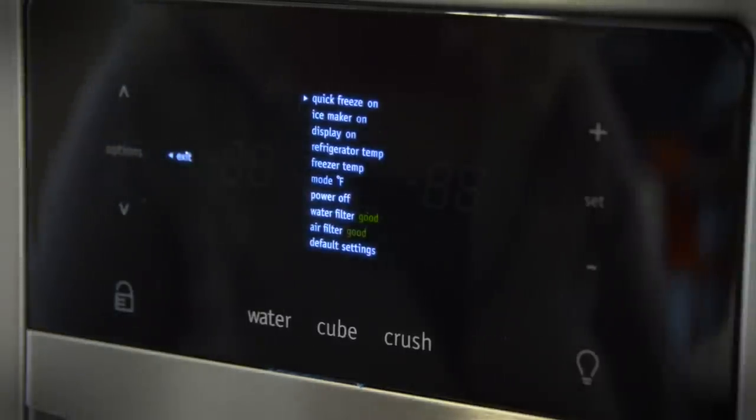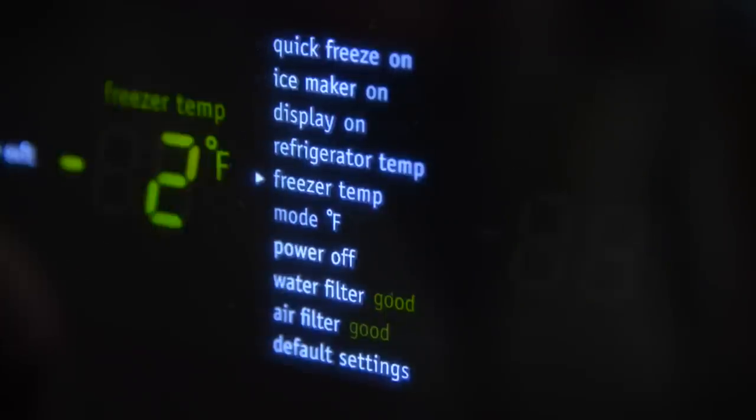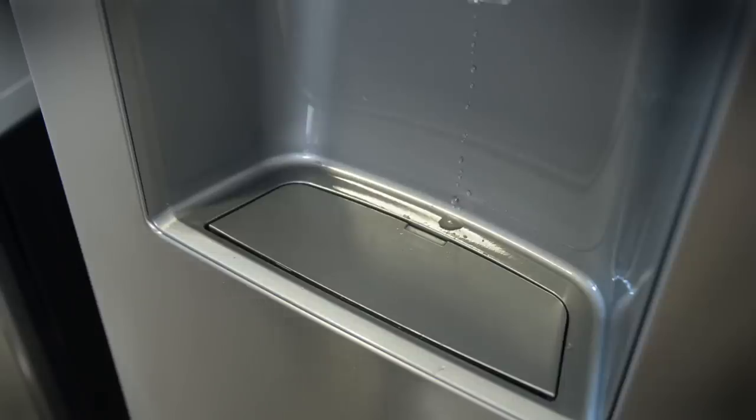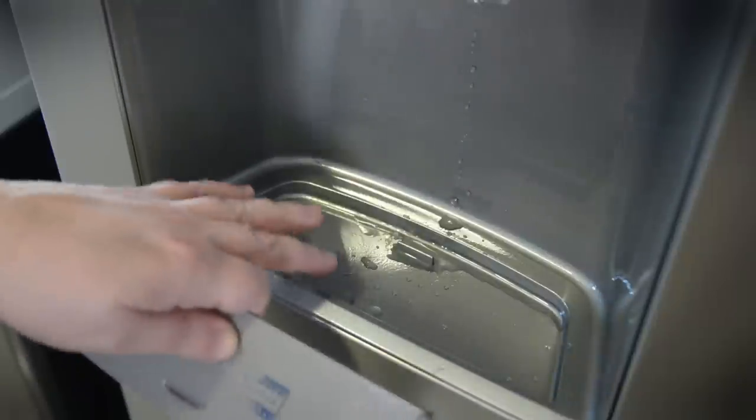All the options that you need are right at your fingertips — you can check the status of your water filter and air filter, or change the temperature of the refrigerator. Despite its solid construction, we weren't exactly impressed with the water catch tray; the top just sort of sits there and it's not easy to empty out any water that gathers.